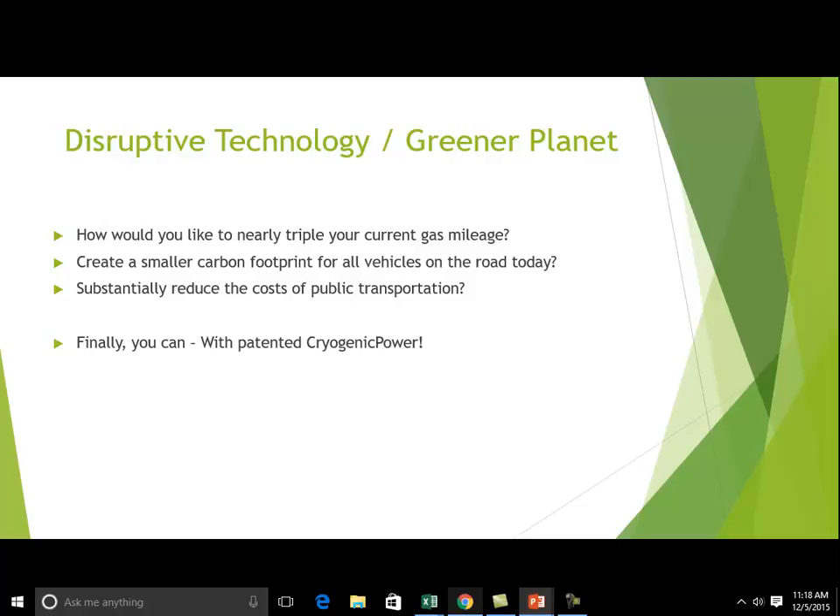How would you like to nearly triple your current gas mileage, create a smaller carbon footprint, and substantially reduce the cost of transportation? Well, finally, you can with Cryogenic Power.